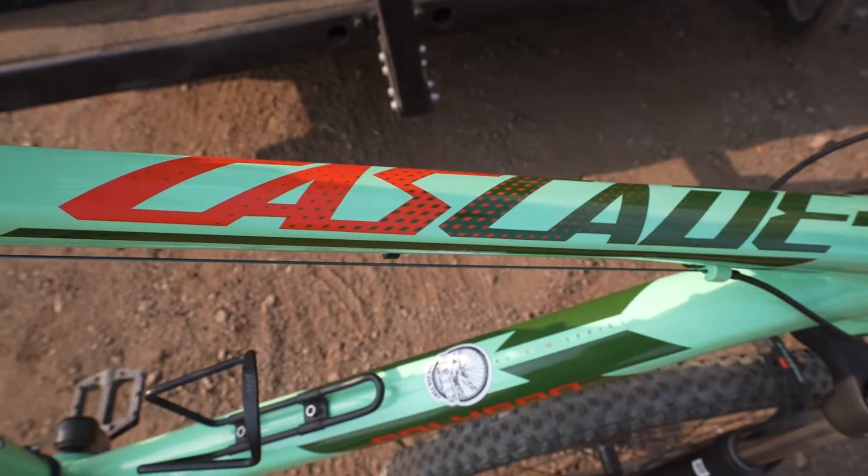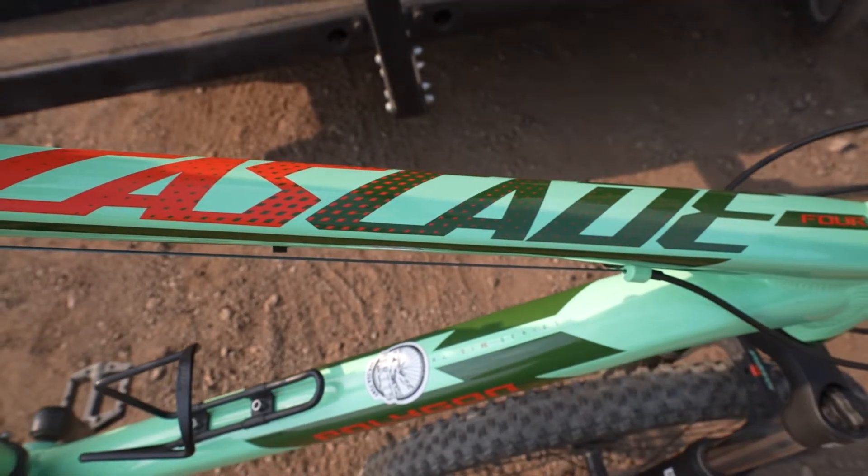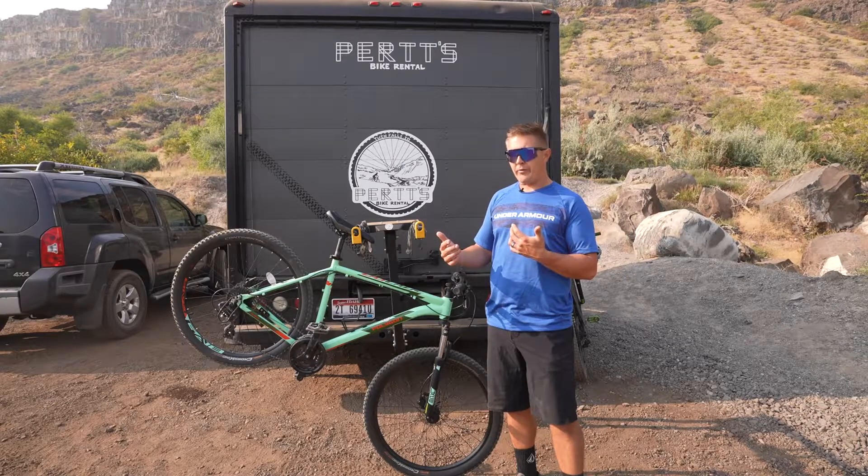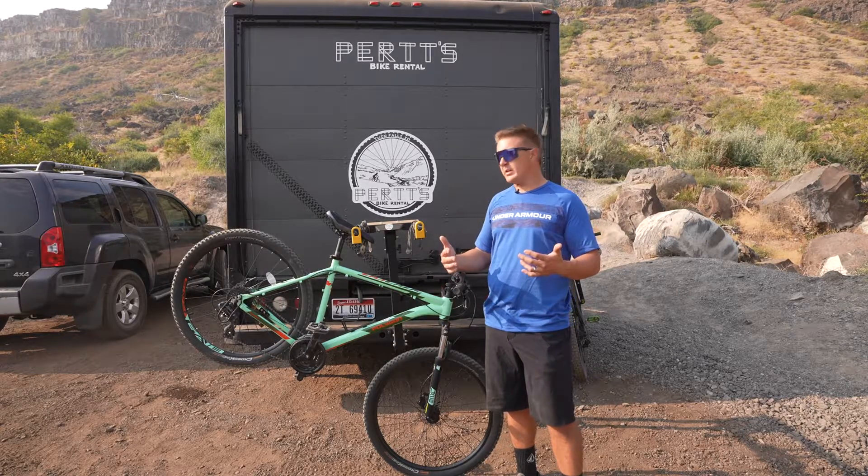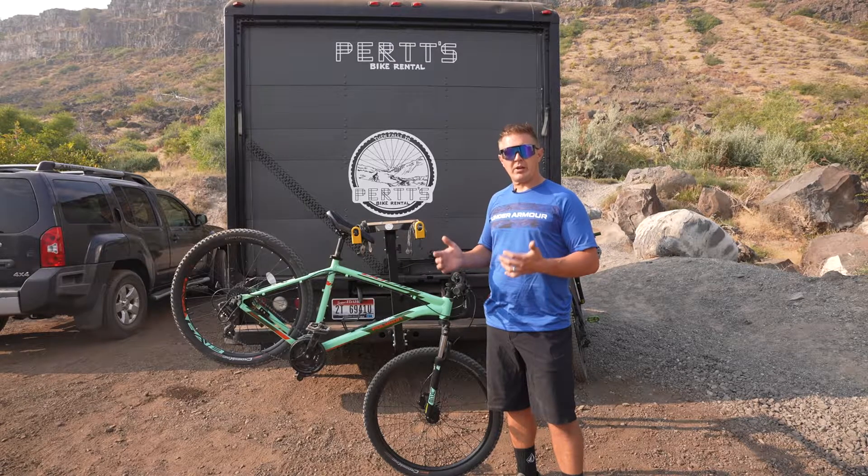When our customers ride this Polygon for the first time, they're surprised at how well it rides, how well it handles, how stable it is, how great it shifts, and how well everything feels underneath them while they're enjoying the trails.